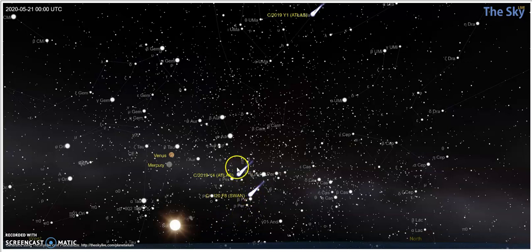Here is F8 Swan. Here is Atlas, and here is Atlas. Our guide points that we're looking for: here is Polaris, the north star, and there's the little bear, the little dipper. Here is Ursa Major, the big bear, the big dipper. Here is Gemini, the twins. Here is Cassiopeia, the crown. And here is Venus, and here's Mercury.